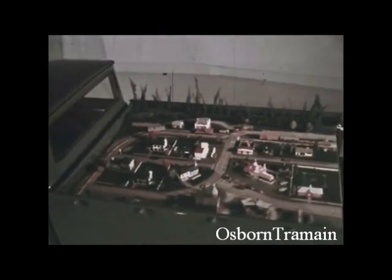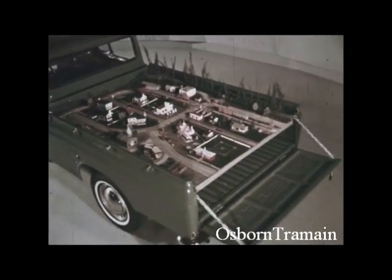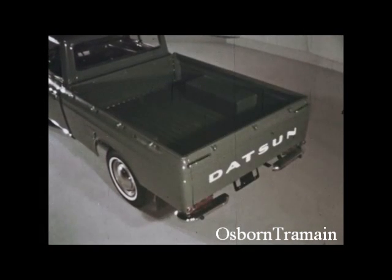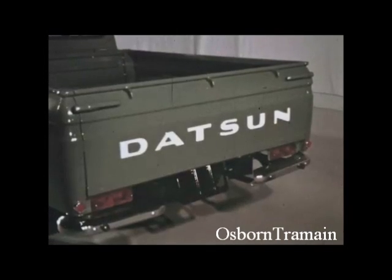Datsun saves you up to 50% on city delivery, too — in a class by itself. Like it? Go see. Datsun saves you up to 50% on city delivery, too.